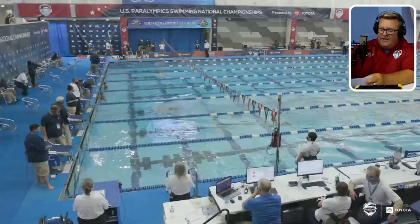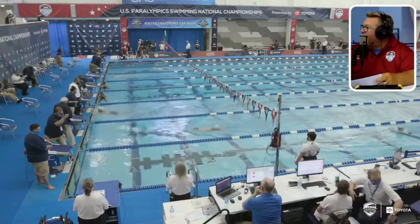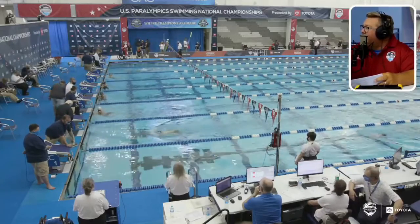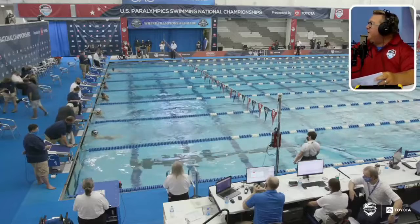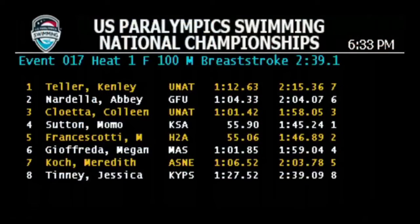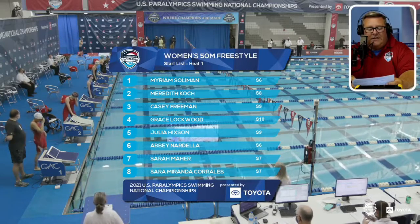They both went faster than they did this morning, so they've got to be happy with that. In lane three we've got Colleen Coletta, which is a little bit faster than this morning where she was 2:41.5, so we had a lot of times in that race that were faster than this morning. In lane six, Abby Nardella — she's 17, S6.